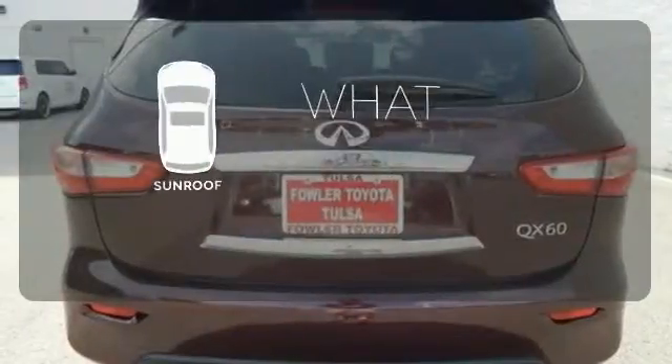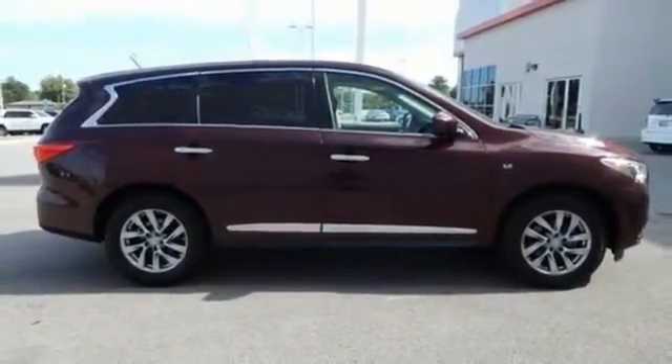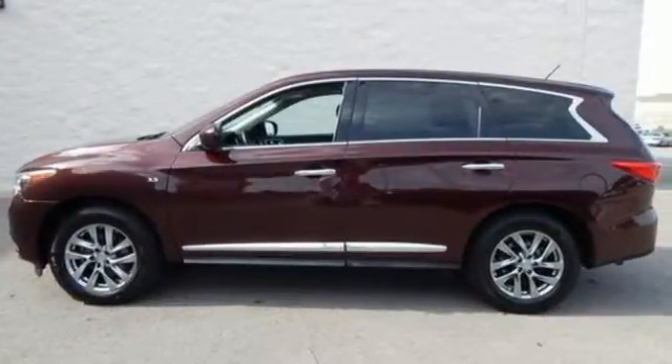The sunroof gives you fresh air for your drive, doing well for your sense of well-being. Come get behind the wheel of this QX60 today.